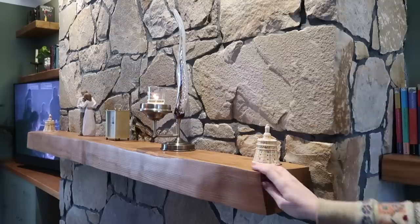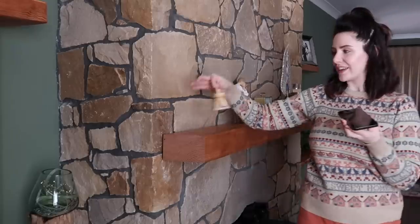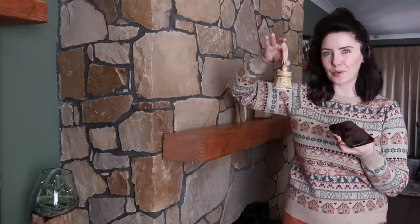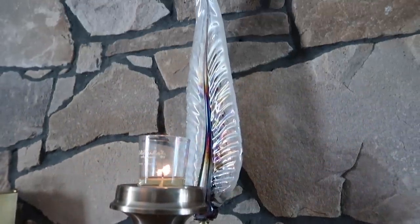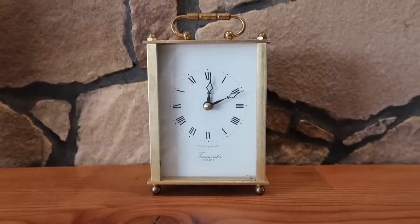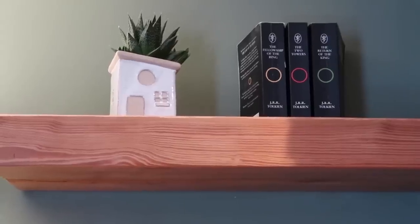I really wanted a mantelpiece — somewhere to hang Christmas stockings and display candles and little knickknacks. Like these love bells: when Thomas and I were long distance, we both got these little bells and would ring them on phone calls as our 'I love you' bells. There's also a candle holder that looks a bit like a quill from Harry Potter, and a little clock that was a wedding gift to my husband's parents.